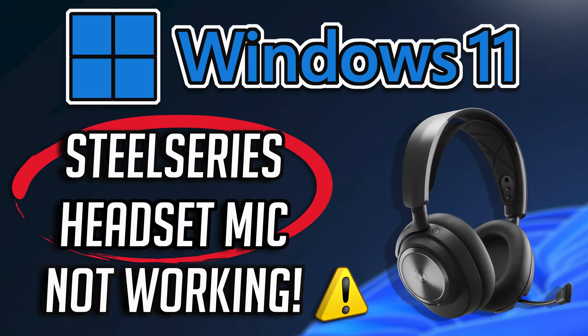If your SteelSeries headset microphone is experiencing issues such as malfunctioning, stuttering, or not being recognized by Windows, it could be due to Windows security blocking the microphone or outdated, corrupted SteelSeries headset drivers.